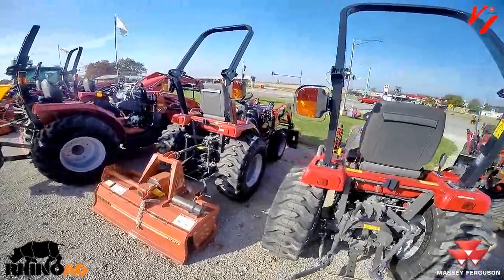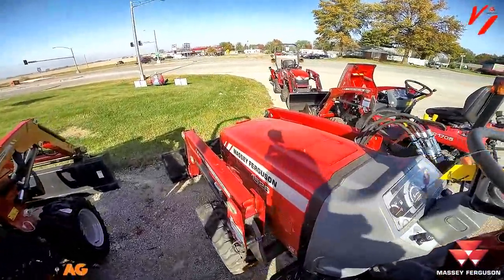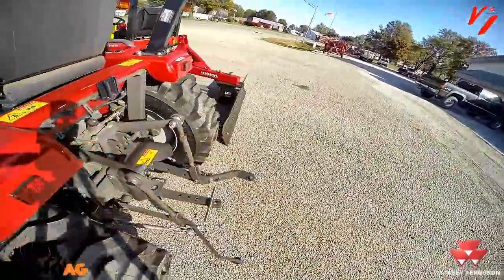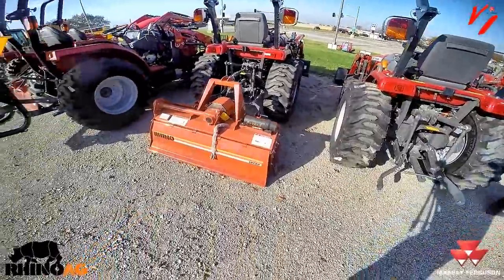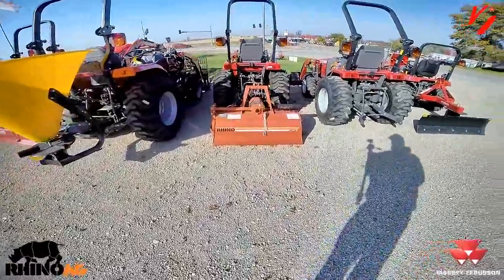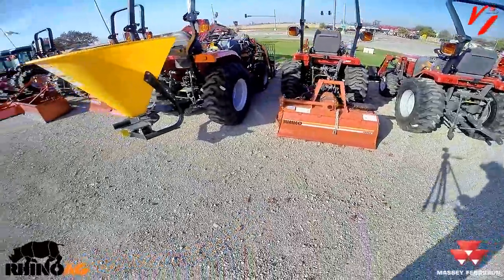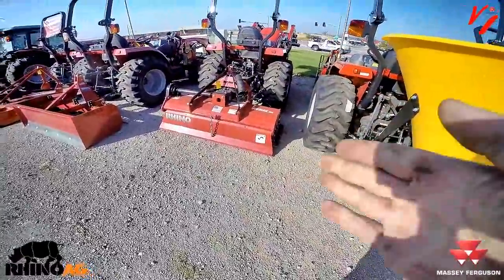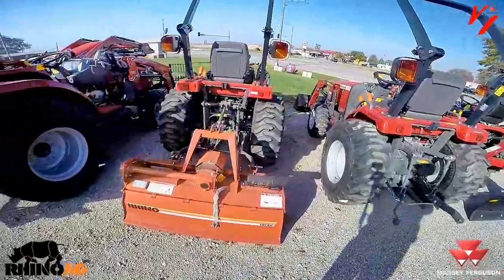A perfect example is this 1526, which is a 24.8 engine horsepower tractor. It does a very good job of efficiently transferring PTO horsepower — it produces 20.1 PTO horsepower with a hydrostat transmission. But looking at the Rhino AG tillers: the SRT 48 is a 48-inch tiller that needs 10 to 30 PTO horsepower, whereas the Rebel 60R takes 25 to 45. That larger tiller would not work behind the 1526 because it doesn't have enough PTO horsepower to properly operate the machine.